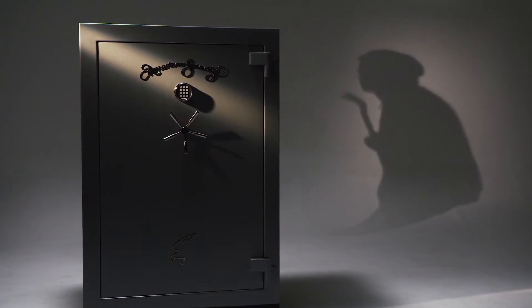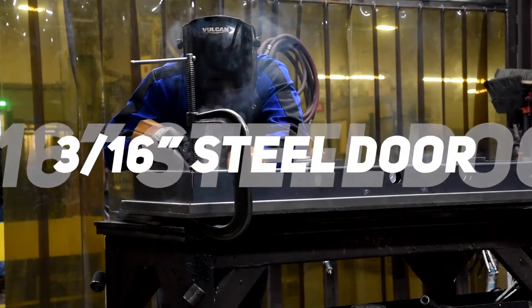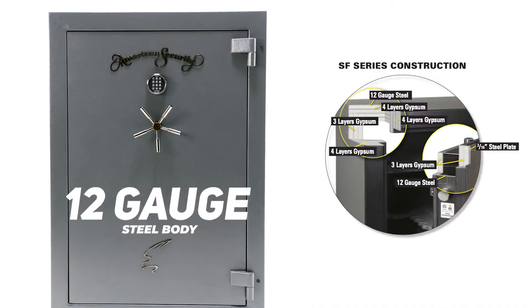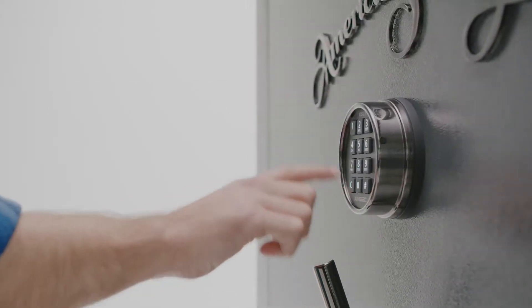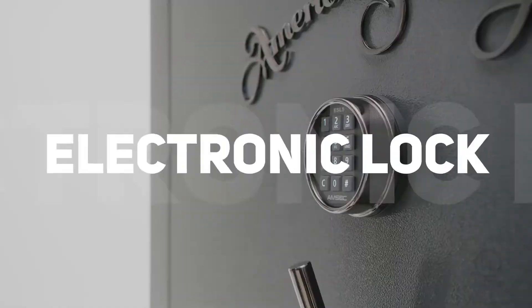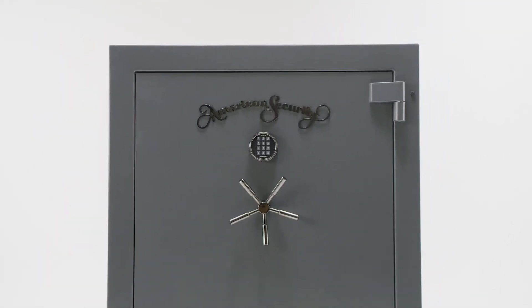For world-class burglary protection, the SF Series is made with a thicker 3/16-inch steel plate door, a 12-gauge steel body, and four-way bolt work. The SF's UL-listed ESL-5 electronic lock with a handsome illuminated keypad gives you easy access and total visibility in the dark, while providing the ultimate protection against common criminals.